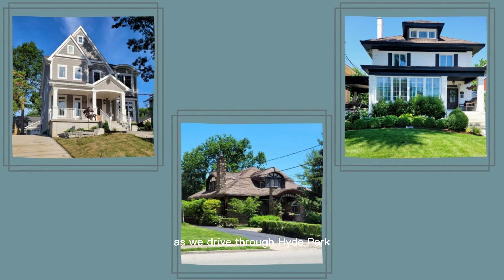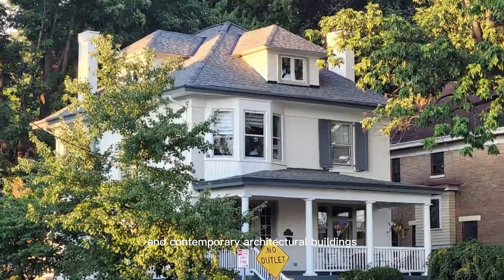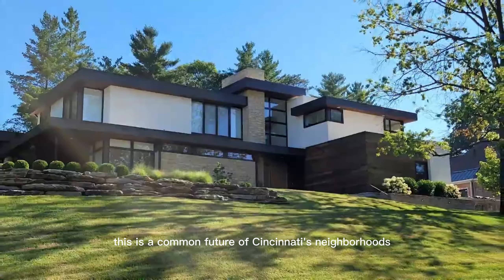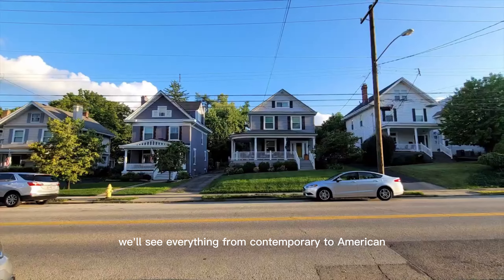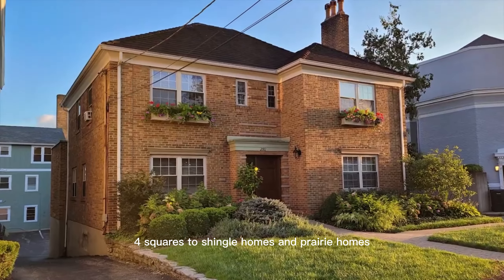As we drive through Hyde Park, you'll notice a mix of traditional and contemporary architectural buildings. This is a common feature of Cincinnati's neighborhoods, where the city's historic style is intentionally preserved. And we'll see everything from contemporary to American four squares to shingle homes and prairie homes.